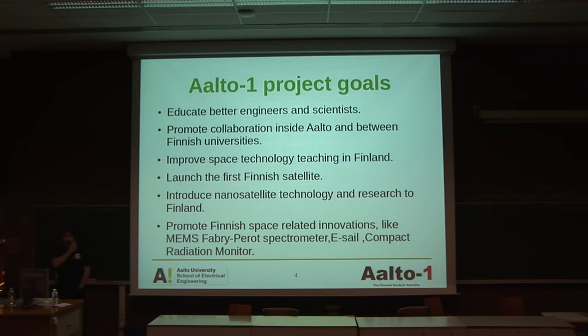We are building this because we have extensive objectives and also university objectives. We try to educate better engineers, promote science and technology knowledge in Finland, and we have a really nice goal: to launch the first Finnish satellite — always some kind of incentive. And more or less, it's trying to promote research in this field in a country like Finland.